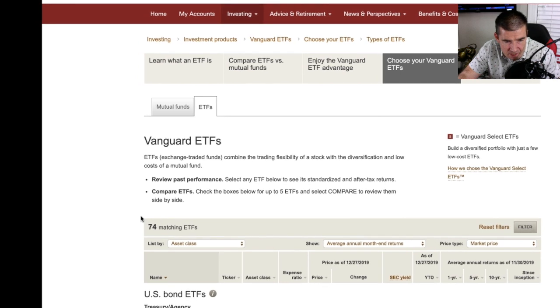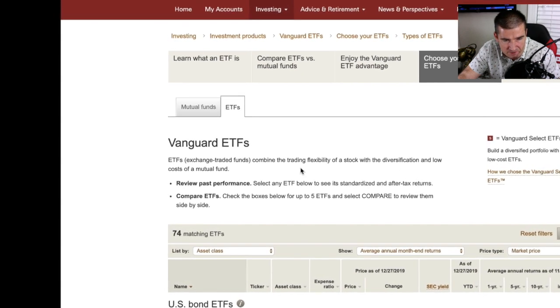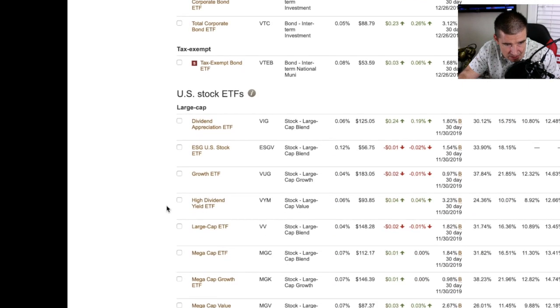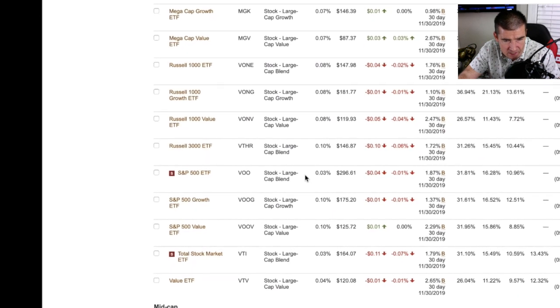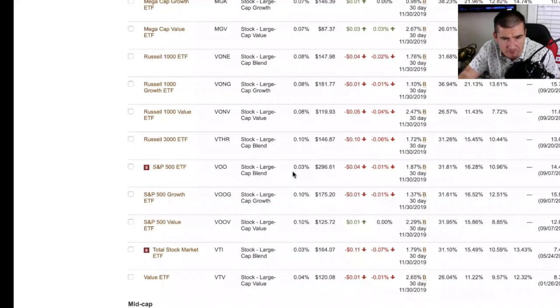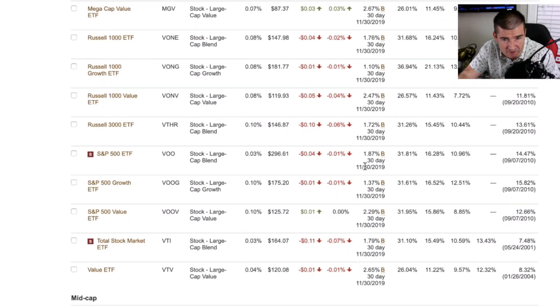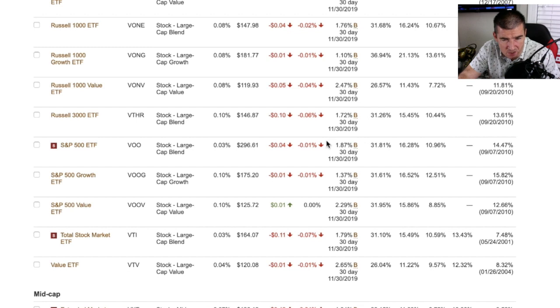This brings you to the Vanguard ETFs home page where all 74 of their ETFs are listed. You'll notice an 'S' notation for Vanguard select funds. As we scroll through the bond ETFs and into the U.S. stock ETFs, you'll find the S&P 500 ETF denoted VOO — one of the select funds and the flagship from Vanguard. It's a large cap blend ETF with an expense ratio we'll discuss, and it pays a dividend yield of 1.87% across exposure to 512 companies.